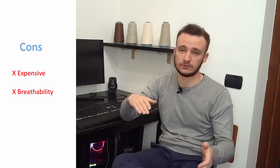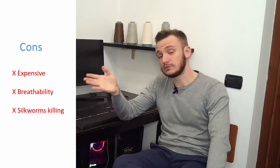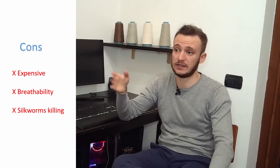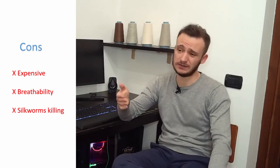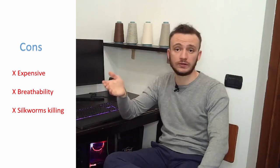The second con: silk is not as breathable as cotton. So if you are in summer, it's better to wear a cotton t-shirt. The third con: you actually kill a lot of animals. I know they are silkworms and not a dog or a cat, but you have to kill two to three thousand cocoons to make just 0.5 kilos of silk yarn — that's quite a lot. Mahatma Gandhi was against the torture of cocoons to make silk, and he promoted Ahimsa silk, which is made without killing the pupa, as well as wild silk made from the cocoons of wild and semi-wild silk moths.